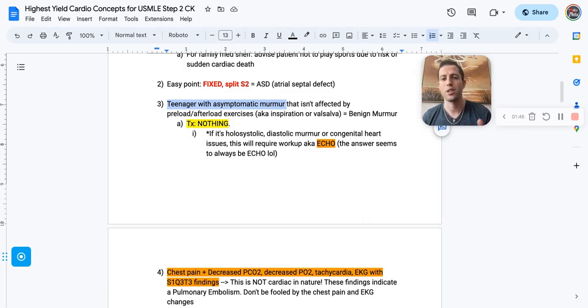They might even say in the question stem that a patient casually noted lightheadedness or shortness of breath three weeks ago but feels better now — don't let that throw you off, it's just there to make it a confounding question. But if the question says it's a holosystolic or diastolic murmur, or the patient has congenital heart issues, you always need to get an echo to work it up further.